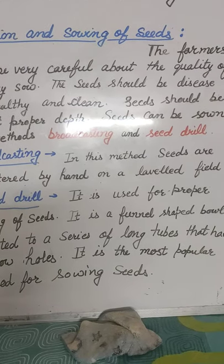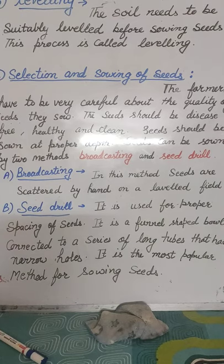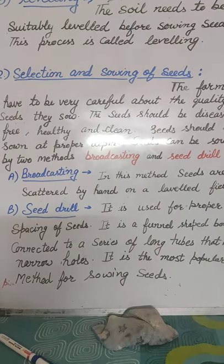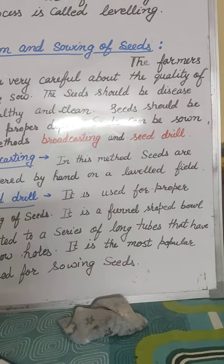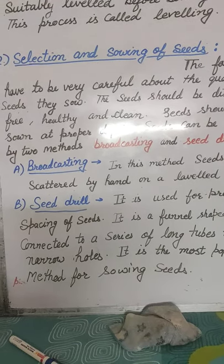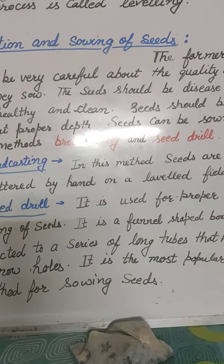Farmers have to be very careful about the quality of seeds which they sow. The seeds should be disease-free, healthy, and clean. The seeds should be sown at the proper place and proper depth.